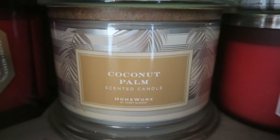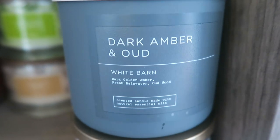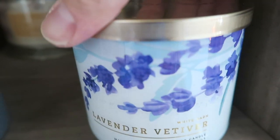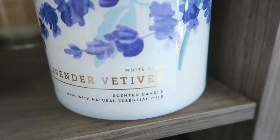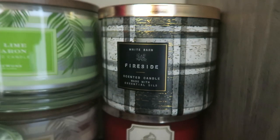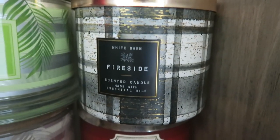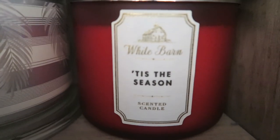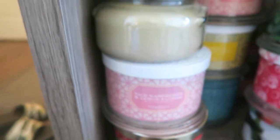On this side we have some Bath and Body Works — dark amber and oud, which I just bought a few weeks ago and did a haul on. We also have lavender vetiver, sugared orange and vanilla, fireside from winter 2020, and 'tis the season.